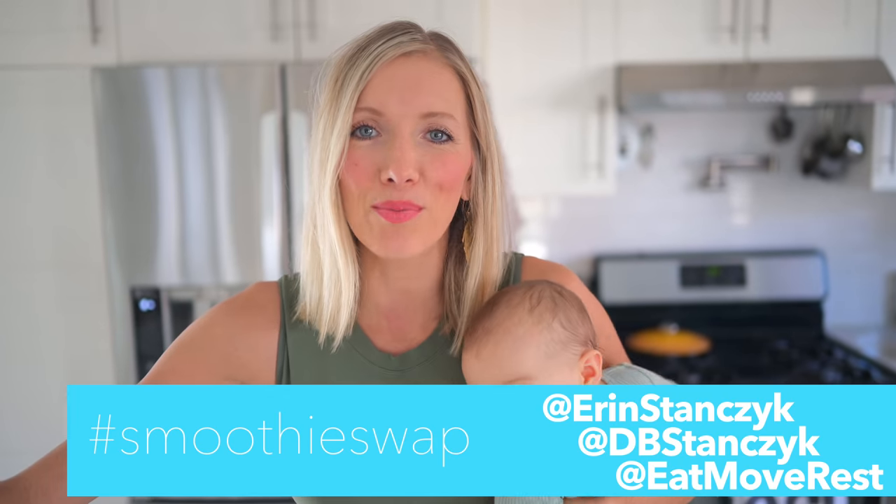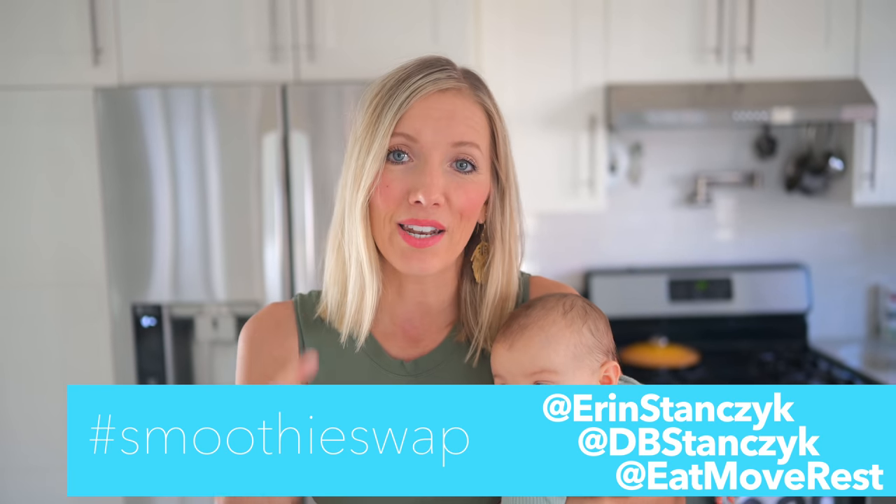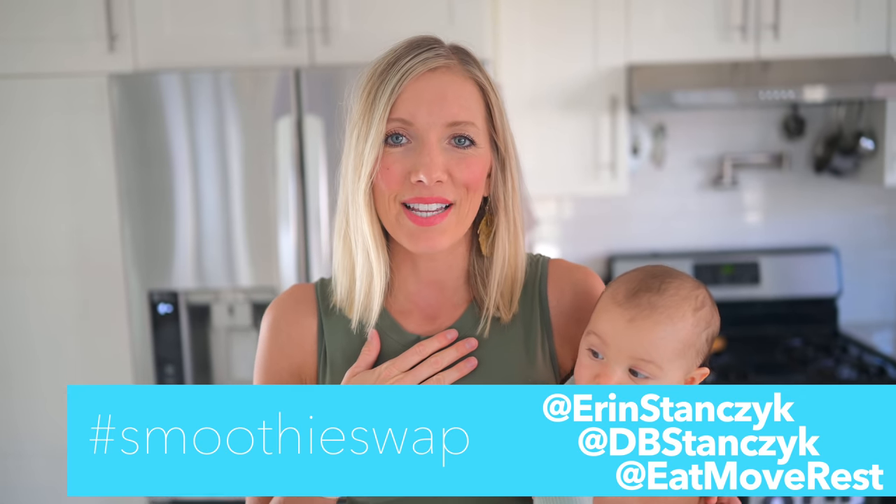All you have to do to be a part of the challenge is use hashtag smoothie swap on Instagram. You can share on your stories, you can do a static post on your feed, making sure to also tag us at Erin Stanzik, at DB Stanzik, and at EatMoveRest. If you use that hashtag and the handles, we'll be sure to see your posts and your stories. We're gonna pile everything together so we can select our three winners on February 1st.